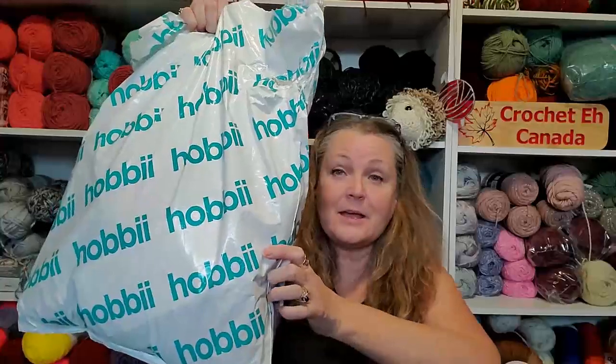Hi Yarnabees, how are you today? So I was setting up my Christmas tree and all of a sudden there was a knock on the door and I got my Hobie order.